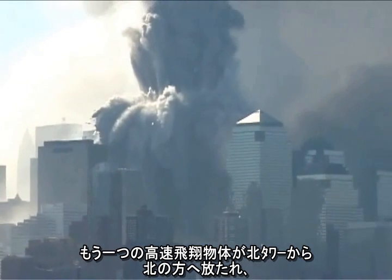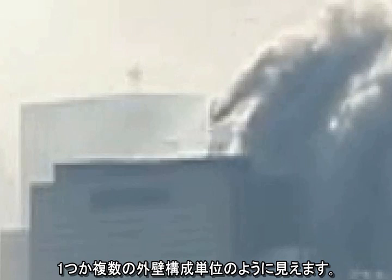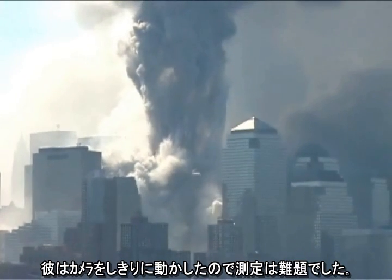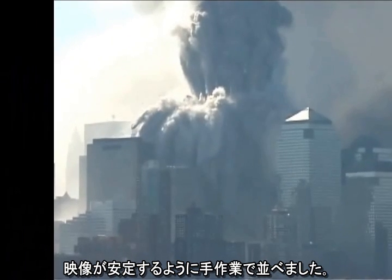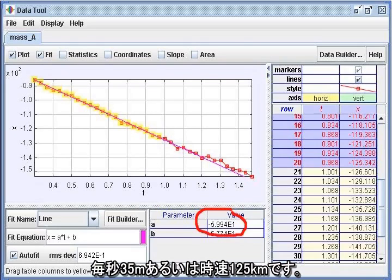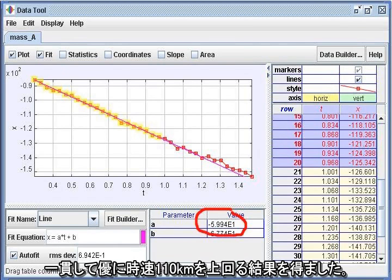Another high-speed projectile was launched northward from the North Tower, late in the collapse, toward Building 7. Close-ups show the structure of the object, which appears to be one or more wall units. This footage was shot by Rick Siegel from across the Hudson River. He panned the camera a lot, so the measurement was a challenge, but I decomposed the video into individual images and manually aligned them to stabilize the video. Using the stabilized video, I got good uniform results: 35 meters per second, or 78 miles per hour. I've repeated this measurement with other techniques and have consistently gotten results well over 70 miles per hour.